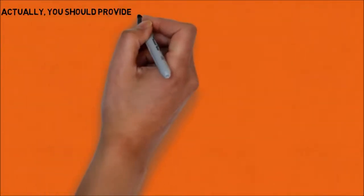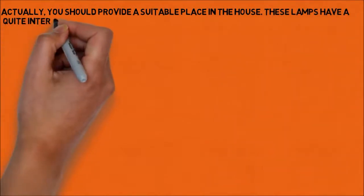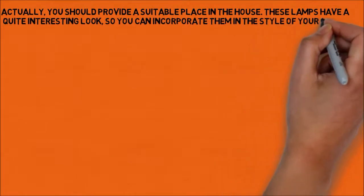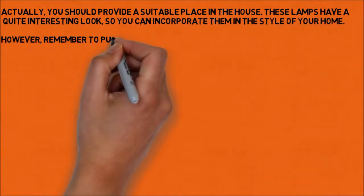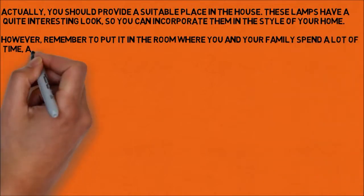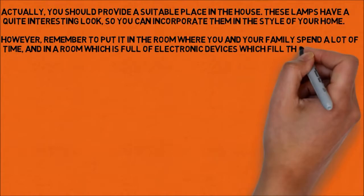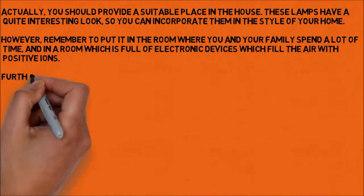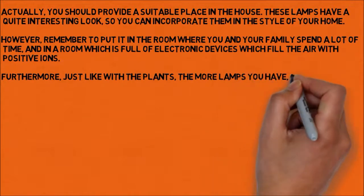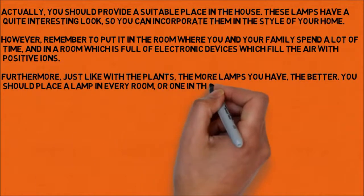You should provide a suitable place in the house. These lamps have quite an interesting look, so you can incorporate them into the style of your home. Remember to put it in the room where you and your family spend a lot of time, and in a room which is full of electronic devices that fill the air with positive ions. Furthermore, just like with plants, the more lamps you have, the better. You should place a lamp in every room, or at least one in the bedroom and in the most visited room.